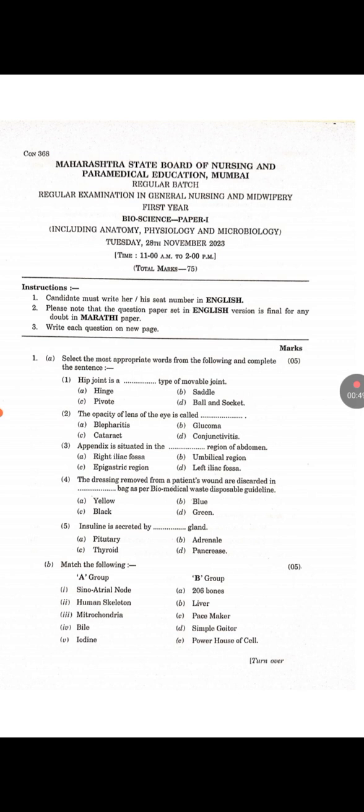Multiple choice questions: First — Hip joint is a dash type of movable joint. Answer is B: Ball and socket. Second — The opacity of lens of the eye is called dash. Answer is C: Cataract. Third — Appendix is situated in the dash region of abdomen. Answer is A: Right iliac fossa. Fourth — Dressings removed from a patient's wound are discarded in dash bag as per biomedical waste disposal guidelines. Answer is A: Yellow. Fifth — Insulin is secreted by dash gland. Answer is D: Pancreas.